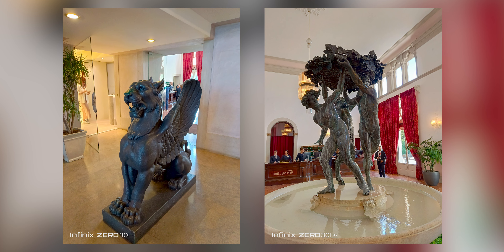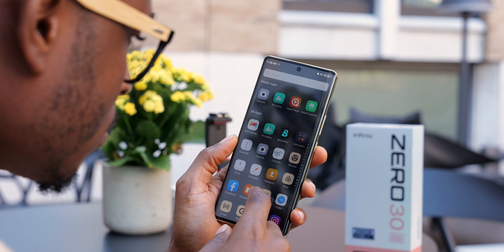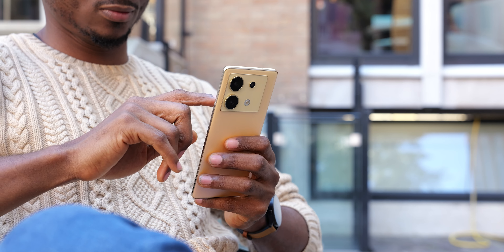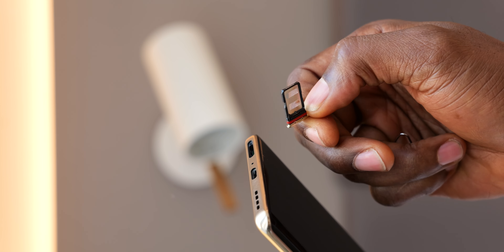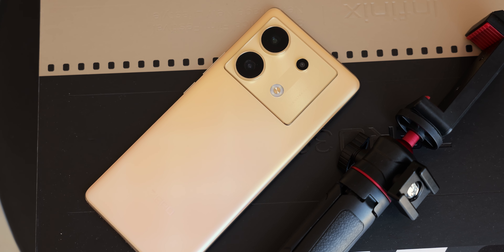While the camera is the most marketed feature, the Zero 30 is not all cameras. It has a Dimensity 8020 processor to handle anything you throw at it, up to 12GB of RAM — expandable to 21GB with 9GB of virtual RAM, though 12GB is plenty sufficient. It comes with 256GB of internal storage and dual SIM support, but sadly storage is not expandable. For a device targeting creators shooting 4K 60fps, 256GB can fill up quickly, though a 512GB option may come.